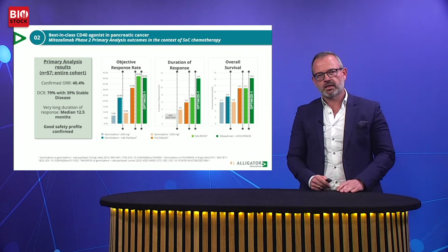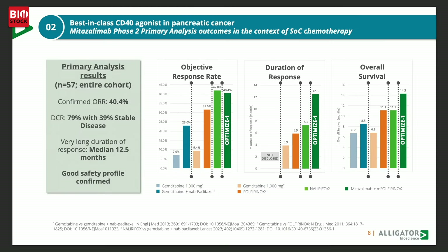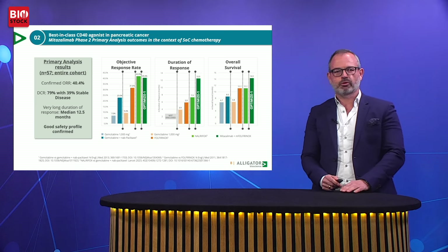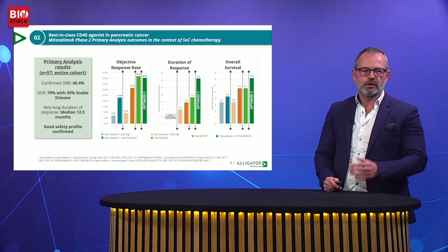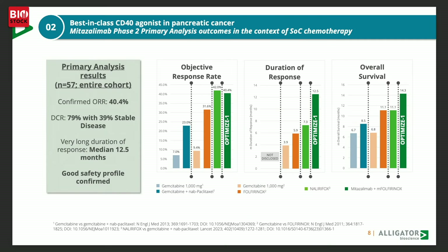Let's look at the data and put them in perspective with currently available chemotherapy. As shown in the blue and orange bars on this graph, chemotherapy today only gives clinical response in approximately 30 to 40% of patients and does not provide lasting benefit, with a median life expectancy of around 11 months. When you combine mitazalumab with first-line chemotherapy as we did in this Phase II study, you get a clinical benefit in approximately 80% of patients — about 40% have a clinical objective response where their tumor shrinks by more than 30%, and another 40% have tumor stabilization.